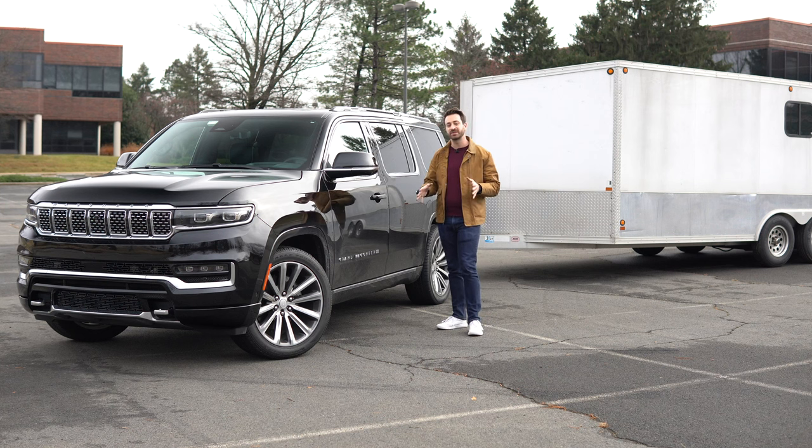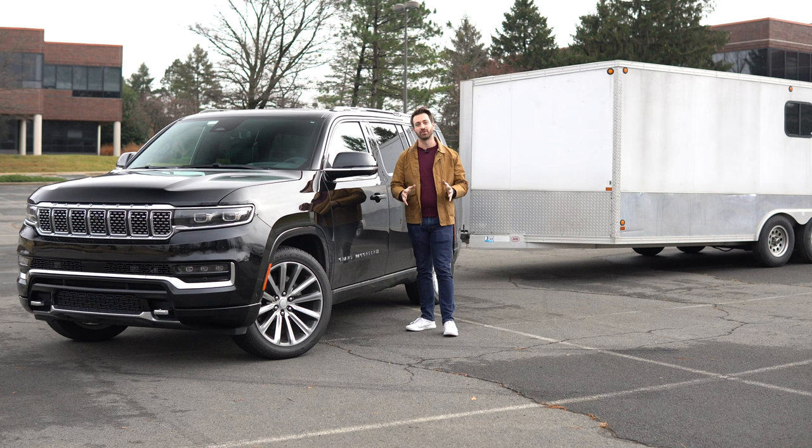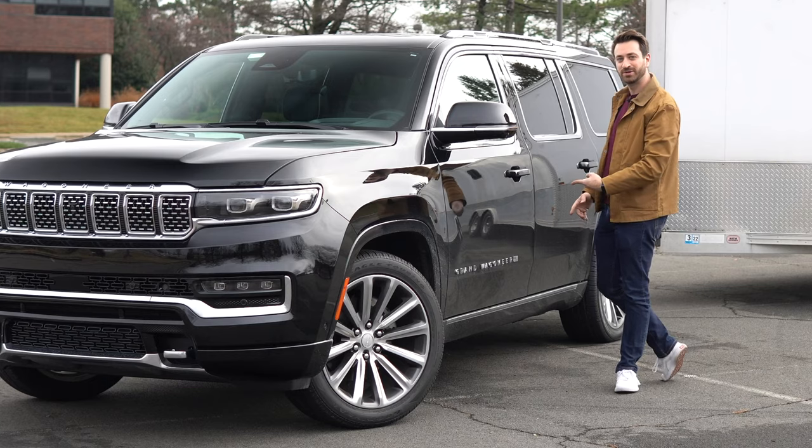Before we get too far into this, please take a second and subscribe to the channel right here on YouTube. We would love your support — we appreciate all of it so far. Thank you so much. And with that, on to the Grand Wagoneer.